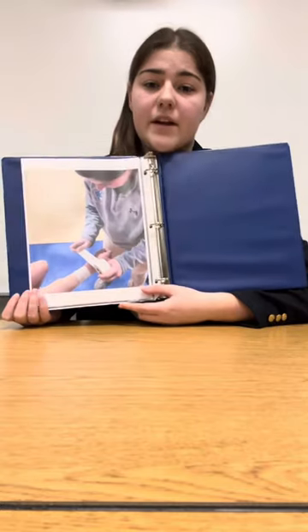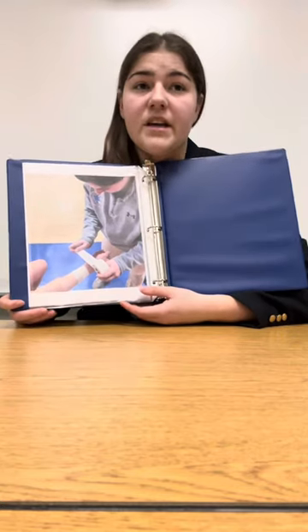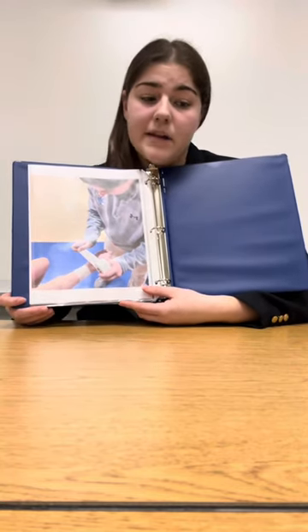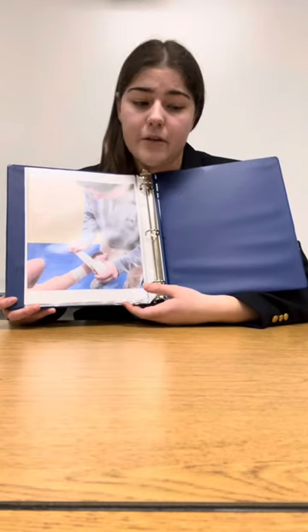This is my first picture of an athletic trainer taping an athlete's wrist. Last night, this athlete took a charge during a basketball game and sprained their wrist from hitting the ground. Some other things that an athletic trainer might do is stretching an athlete, icing any of the injuries an athlete might have, and providing first aid care for the athletes.